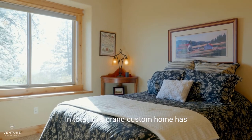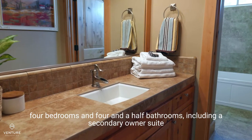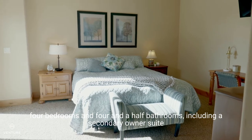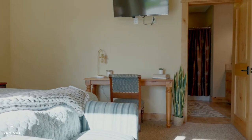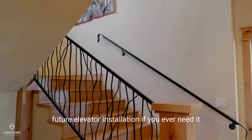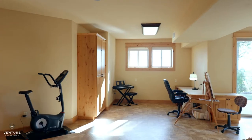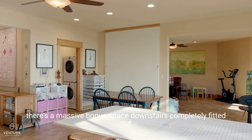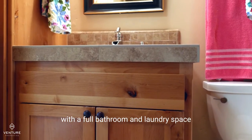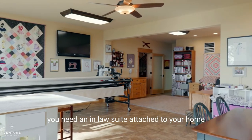In total, this grand custom home has four bedrooms and four and a half bathrooms, including a secondary owner's suite that's completely separate and private. This thoughtfully designed home was also framed out for future elevator installation if you ever need it. On top of all that, there's a massive bonus space downstairs completely fitted out with a full bathroom and laundry space — the perfect setup for an in-law suite.